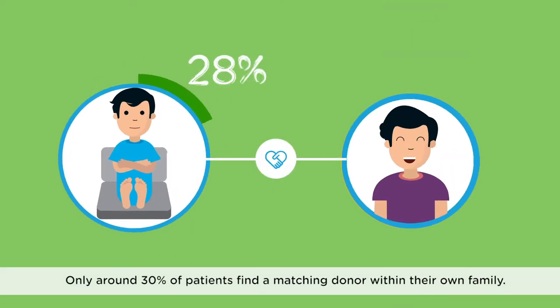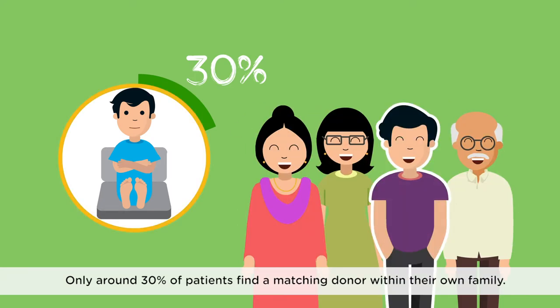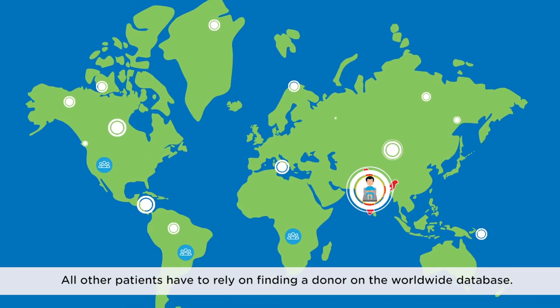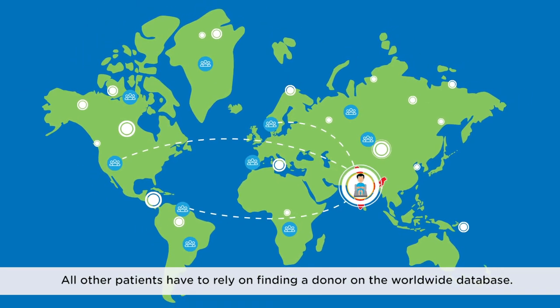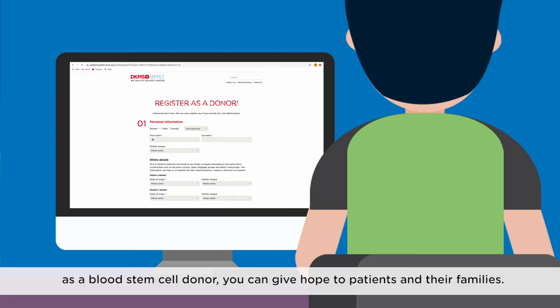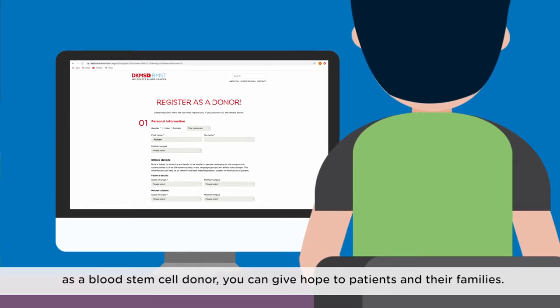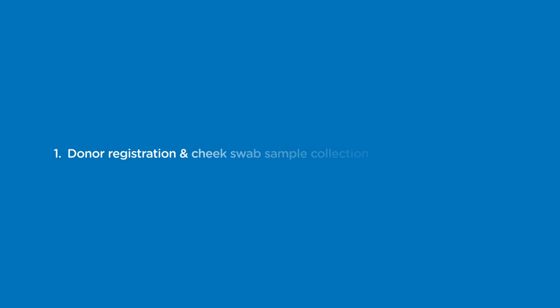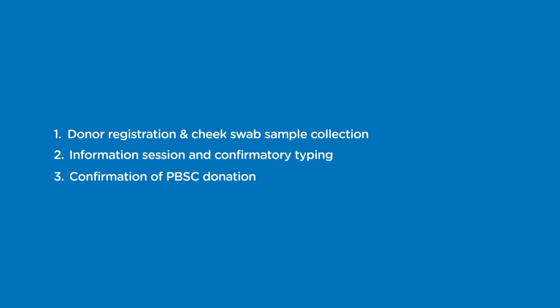Only around 30% of patients find a matching donor within their own family. All other patients have to rely on finding a donor on the worldwide database. By joining the DKMS-BMST Stem Cell Donor Registry as a blood stem cell donor, you can give hope to patients and their families. This is simple and involves the following steps.